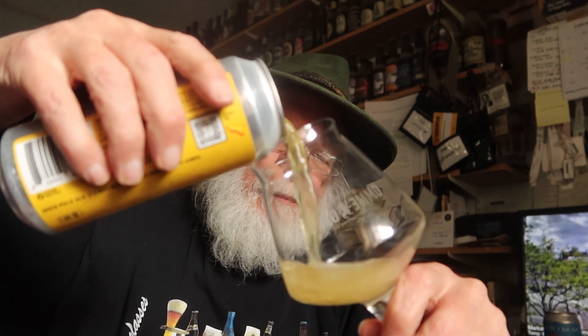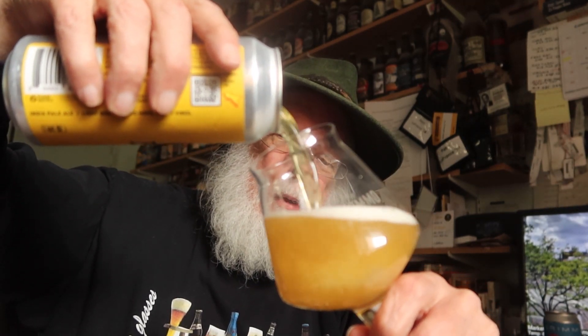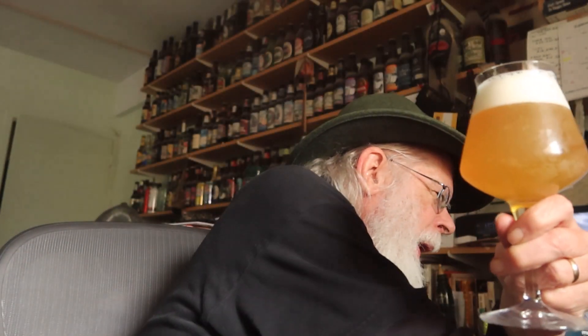Alright — it's not a hazy one, not at all. I'm getting some aromatics right off the pour. It looks like an IPA. Let's see if it tastes like one.